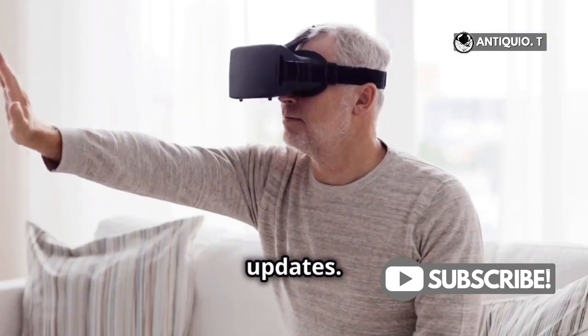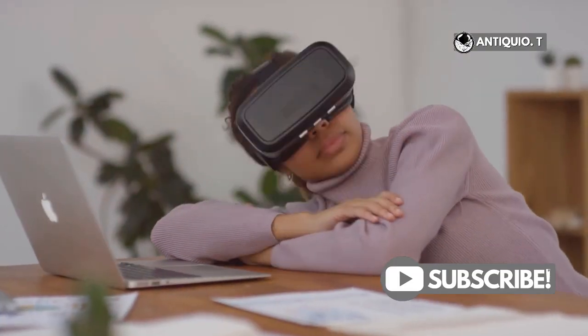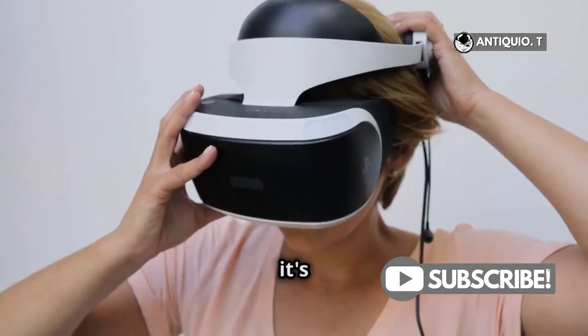Now, software updates — keep your MetaQuest software up to date for the best performance. If your headset's been working hard, give it a break to cool down and ensure it's well ventilated.